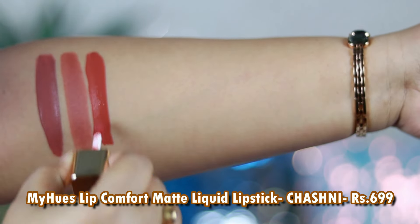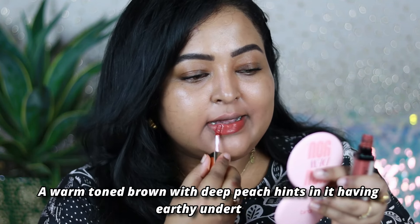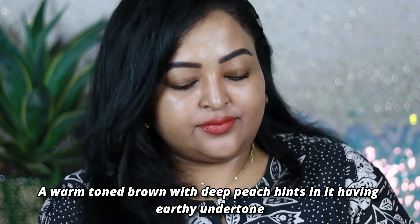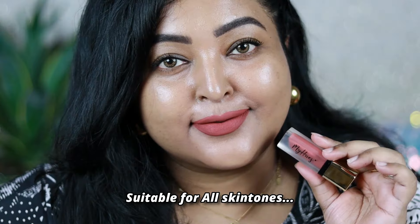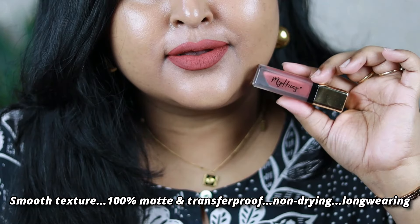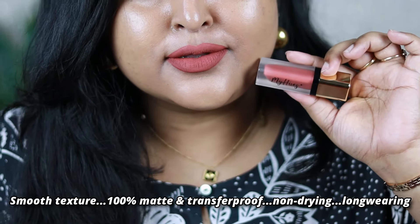The next one is by MyHue Cosmetics — their Lip Comfort Matte liquid lipstick in the shade Chashni, one of my favorites from this range. I've already done a review on it. It's so pigmented — just a single layer covers your entire lip. The applicator is soft and the formula gives a completely transfer proof matte finish without drying the lips. Chashni is a mix of deep peachy brown with an earthy warm undertone, flattering on all skin tones, very long wearing.